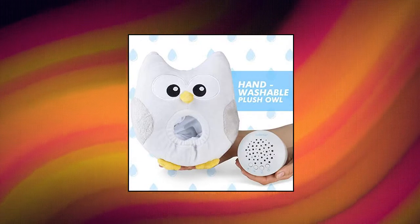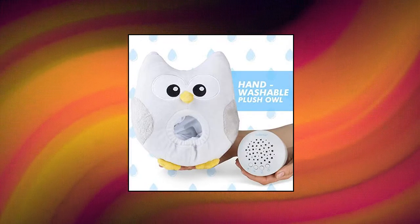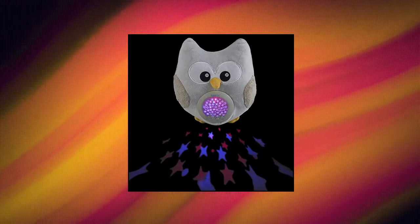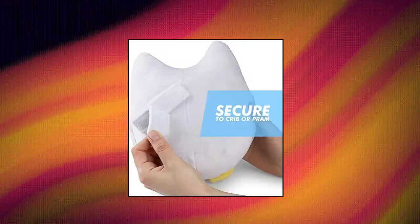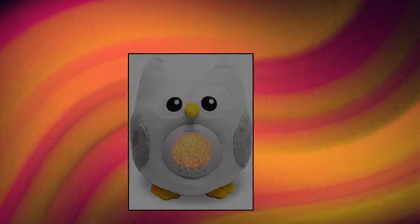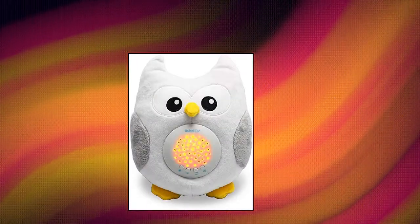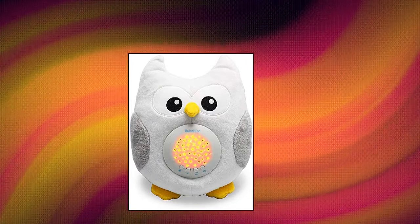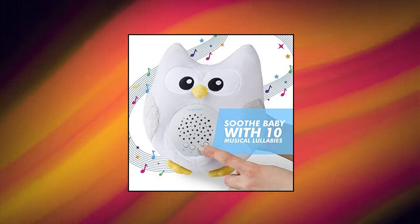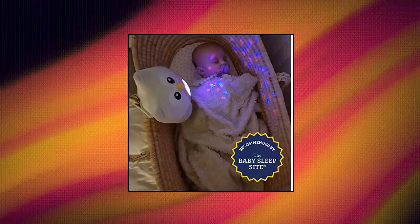Bubsy Company Owl Baby Soother — now with cry-activated sensor and 20 soothing sounds. This sweet snuggly owl soothes baby to sleep. Dilt-free sleep training begins with Bubsy Company Soothing Sleep Owls. Calming lullabies accompany mesmerizing rotating galaxy lights, keeping little ones content, safe, and relaxed as they drift off to sleep. Perfect for nurturing healthy sleep habits that help kids stay asleep in their own beds — no rocking, walking, or pleading required. As recommended by baby sleep site experts.